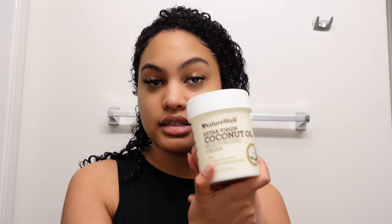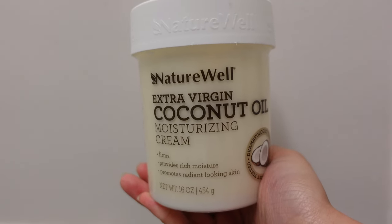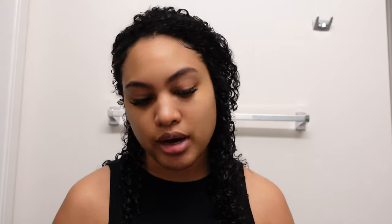I've never been a primer girl, to be perfectly honest. I've always just used my moisturizer. My go-to for makeup is the Nature's Well Extra Virgin Coconut Oil Moisturizing Cream — this is perfect because I have super dry skin. If you have dry skin, definitely suggest trying this out. My whole family uses it too. If you do enjoy primers, one that's gotten pretty close for me is the e.l.f. Hydrating Face Primer.